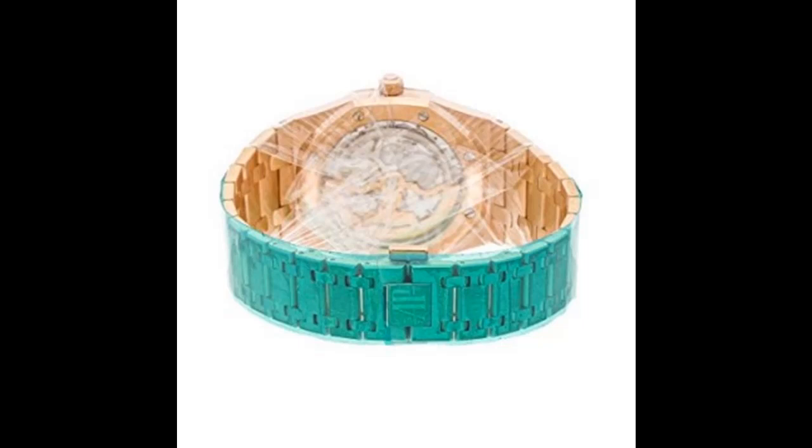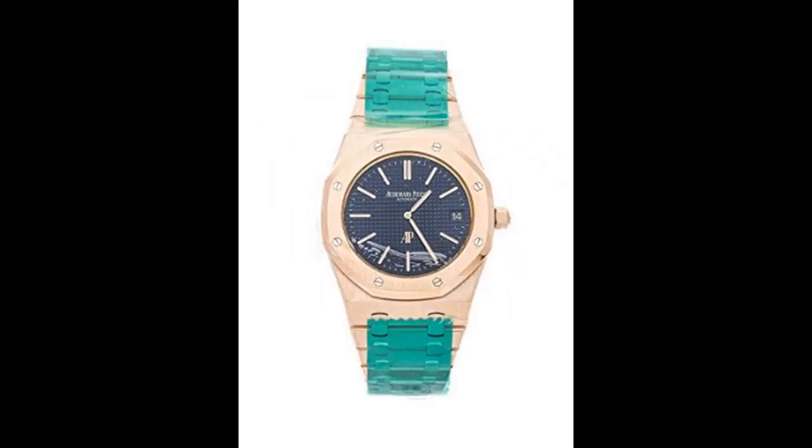This watch has been serviced and comes complete with box and papers. We back this watch with a 2-year warranty.